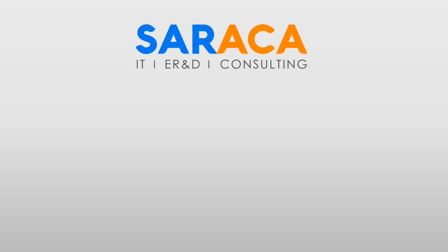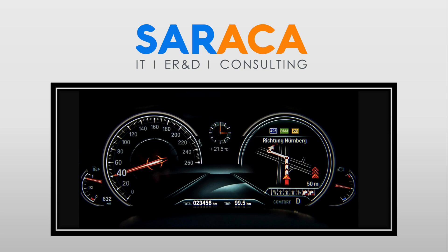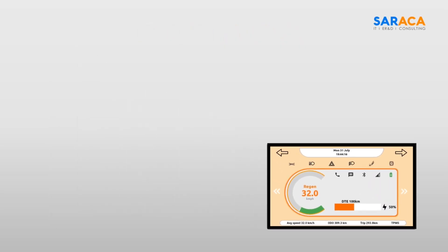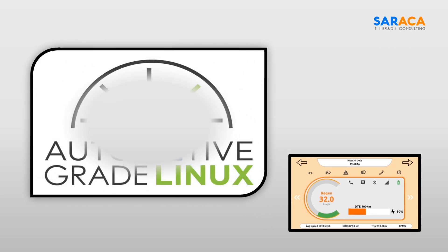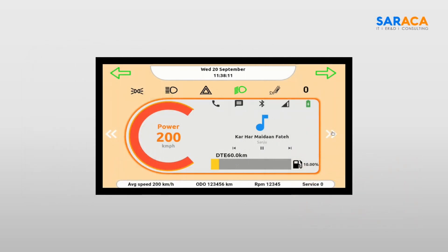Soraka is leading the digital revolution by delivering an advanced platform for instrument clusters and infotainment systems. Our X1 platform is based on automotive-grade Linux, which provides excellent flexibility and fast customization to automotive OEMs in the development of instrument clusters and infotainment systems.